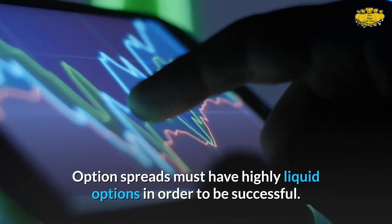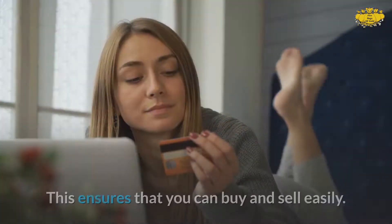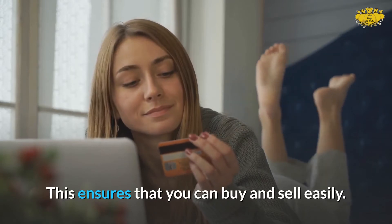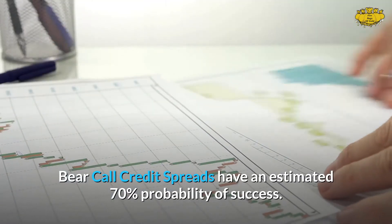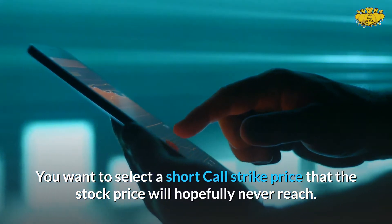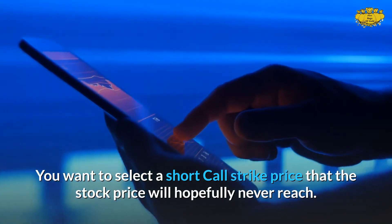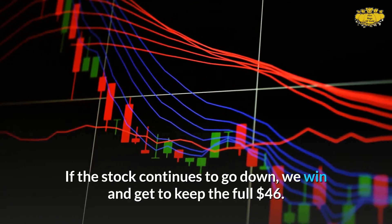These two strike prices were selected because they both have high option liquidity, well in the hundreds. Option spreads must have highly liquid options in order to be successful, ensuring you can buy and sell easily. Bear call credit spreads have an estimated 70% probability of success. You want to select a short call strike price that the stock price will hopefully never reach.